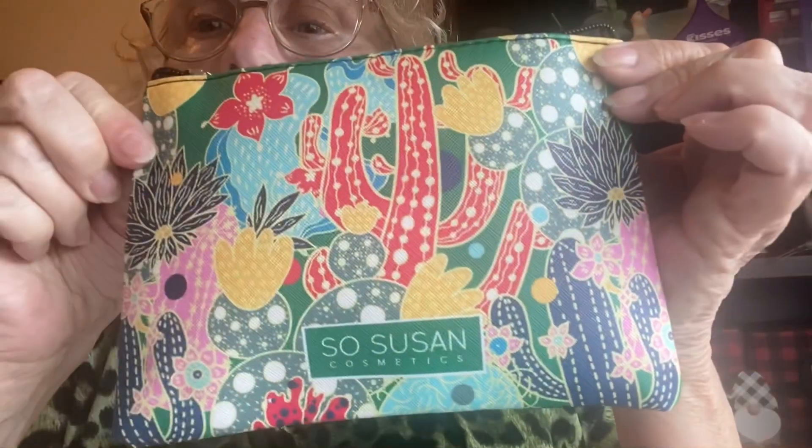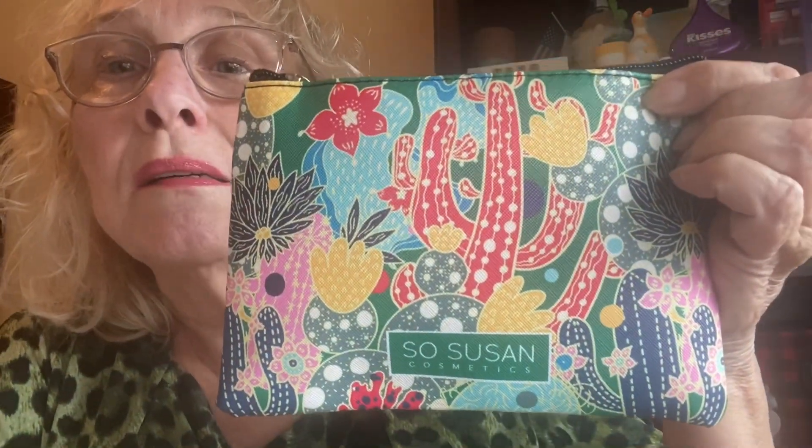This is cute — it reminds me of the Southwest, the cacti and all those flowers and things. Nice bag. Okay, what's in it? Here is a Metamorphosis — a Metamorphosis Radiance Enhancing Palette. Let's see if I can get it open.